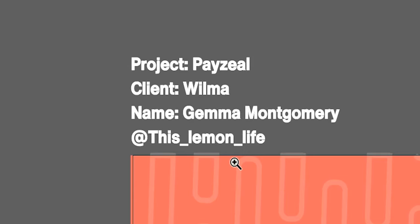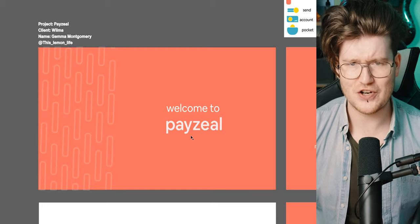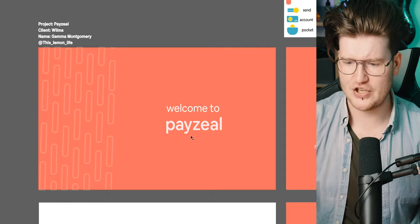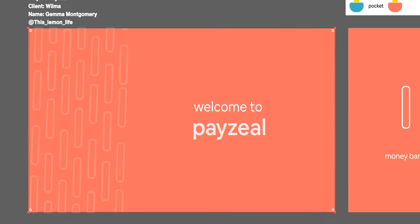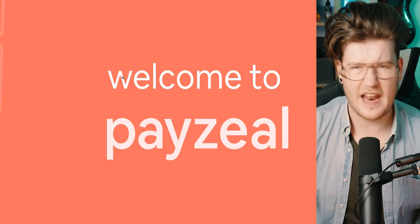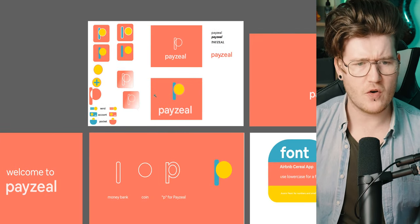This is Lemon Life. First impressions: I think you've got a very good color scheme here — it reminds me of an app called Monzo. Very nice modern colors, very friendly. I also love the professionalism. One thing I want to fix: this needs to be centered and bigger, and I wouldn't forget to put the capital letters here — it's a bank sort of thing, so it's a bit more formal.